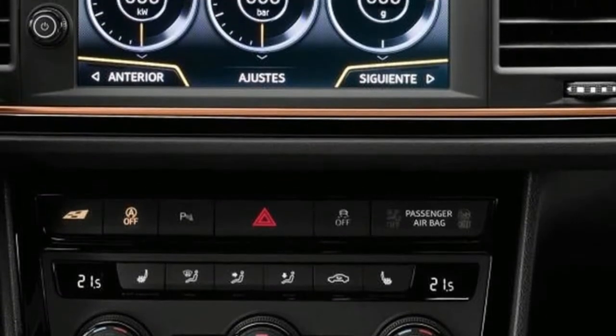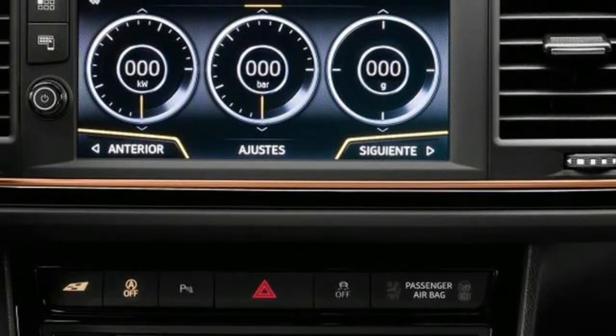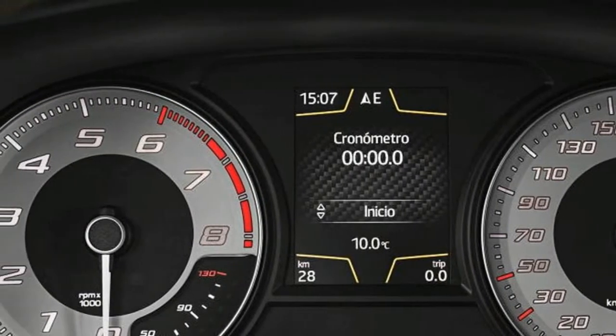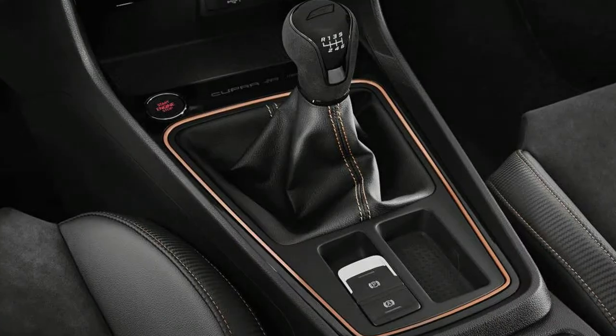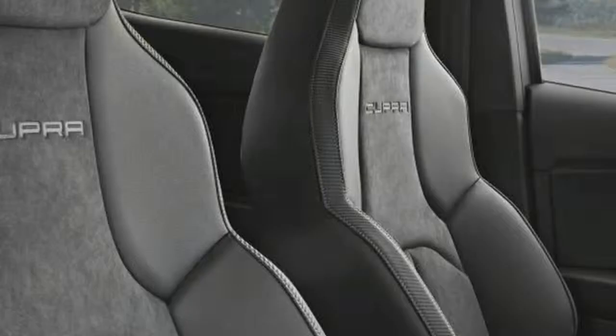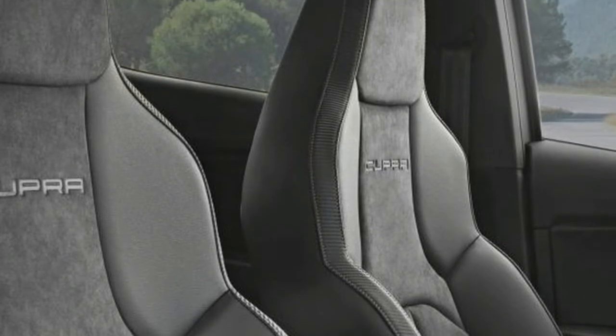The standard-fit front bucket seats are excellent, proving both comfortable and supportive even after several hours at the wheel. Running costs do take a sizable hit in the transformation from Cupra to Cupra R, however.